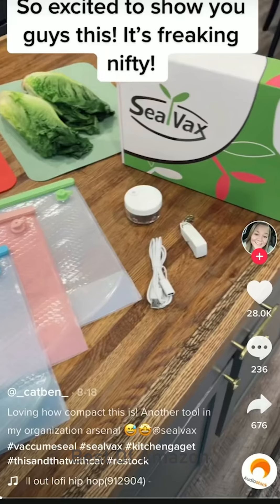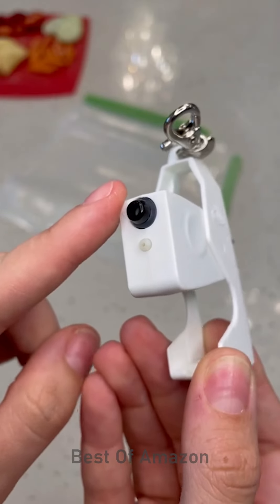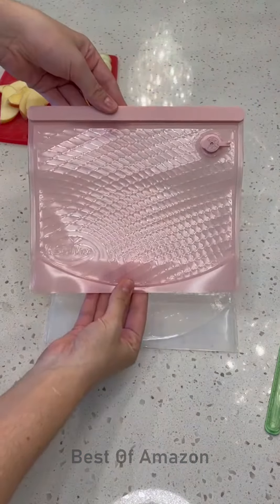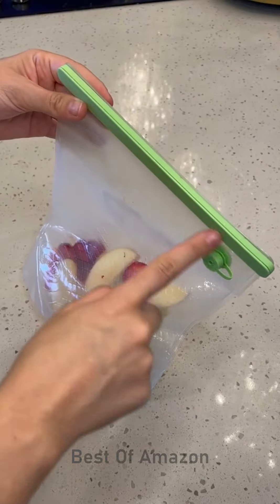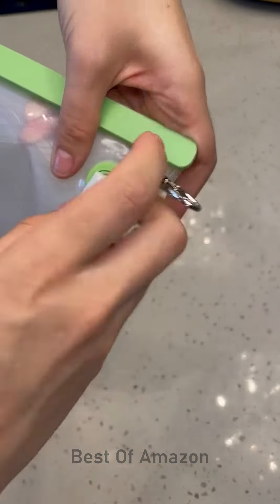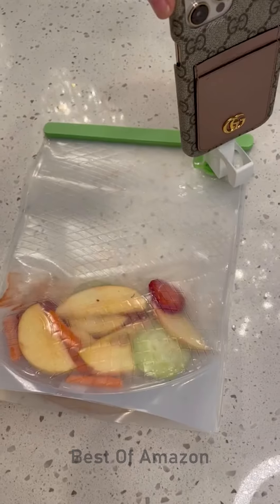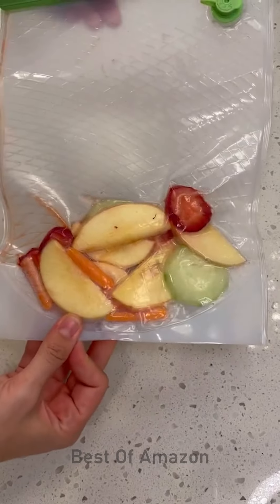I've been seeing this little device all over my For You page and naturally I had to get one. It's a vacuum sealer that's powered by your phone. It's compatible with both Android and iOS, fits in the palm of your hand, and comes with a bunch of different bags to choose from. You just fill your bag up with whatever food you're trying to preserve, seal it, attach the little device, and then plug your phone in. Not only did this thing work really well, but it was ridiculously easy to use. And bonus — it's magnetic.